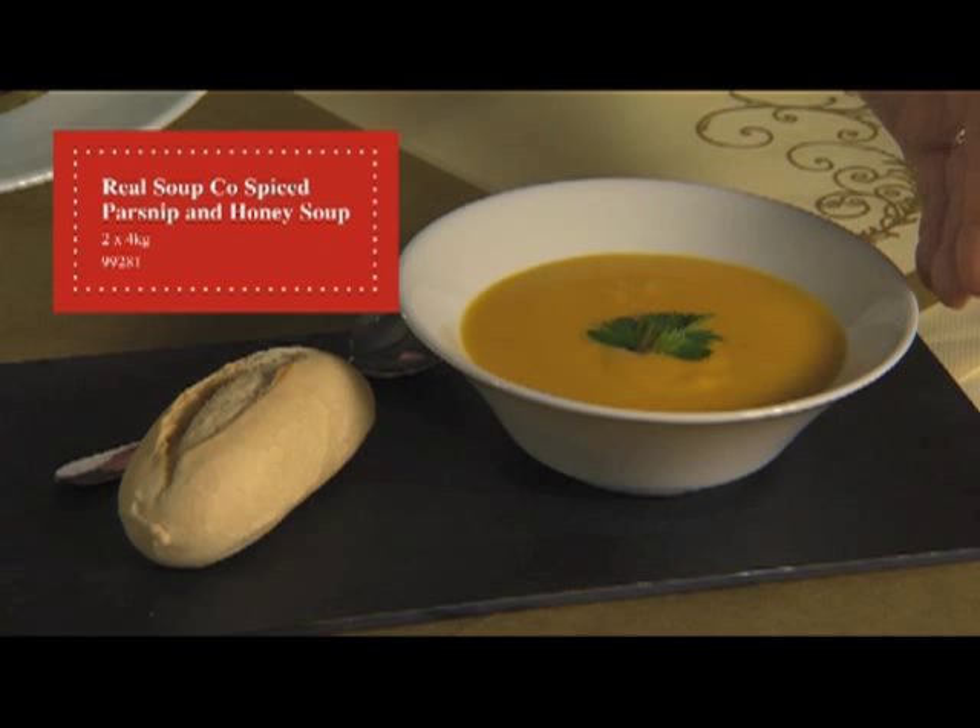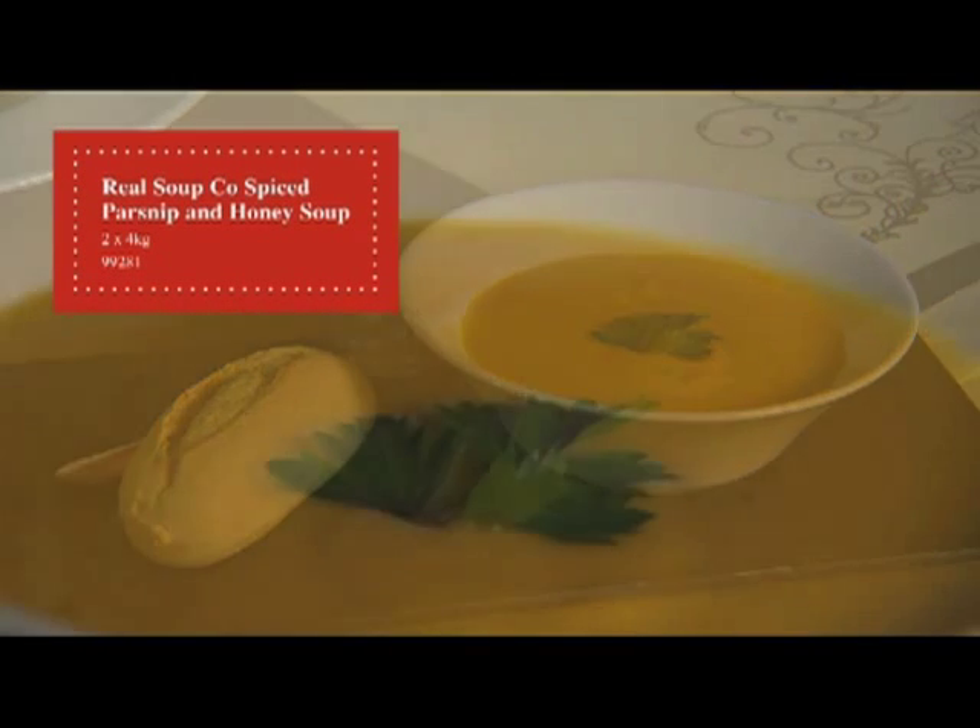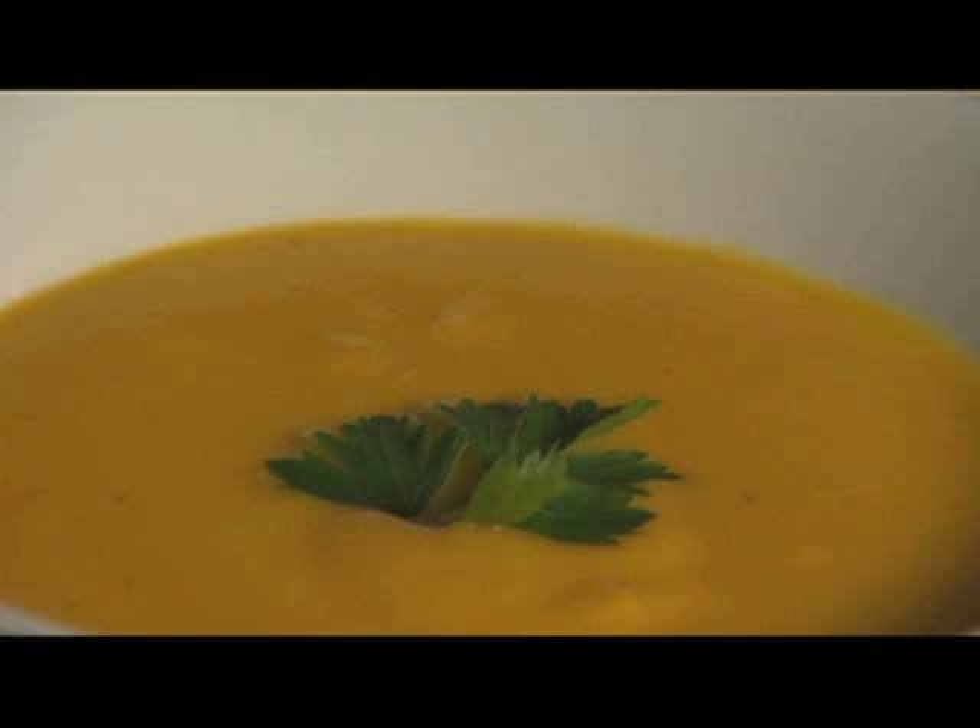The next product we're going to look at is a Spiced Parsnip and Honey Soup. This is a chilled product which is 2x4 litre. It's a great winter flavour with the sweetness of the parsnip coming through, the heat of the spice, and then the delicate flavour of the honey.